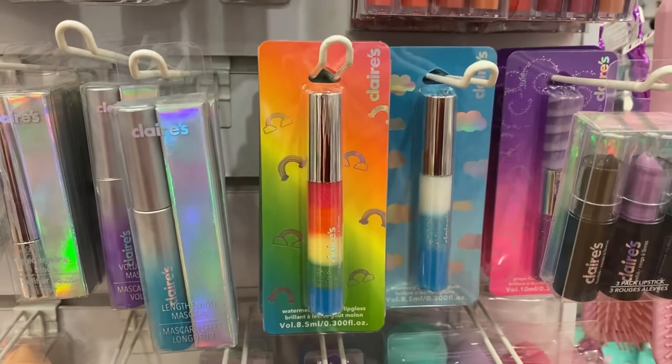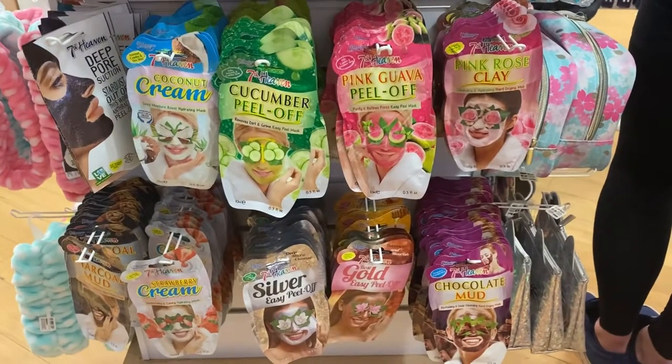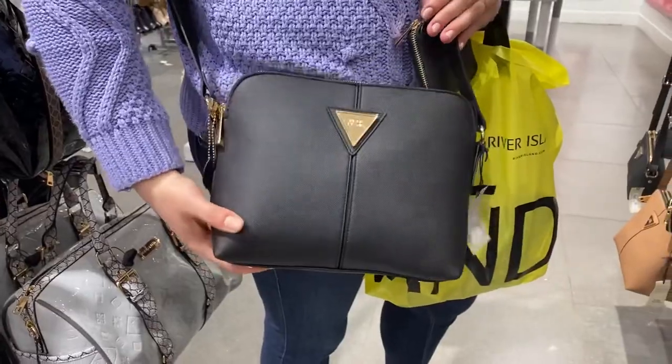Look at this rainbow lip gloss — I've never seen anything like it, it's so cool. Look how many face masks they have! Mum's tried this bag on and she loves it.